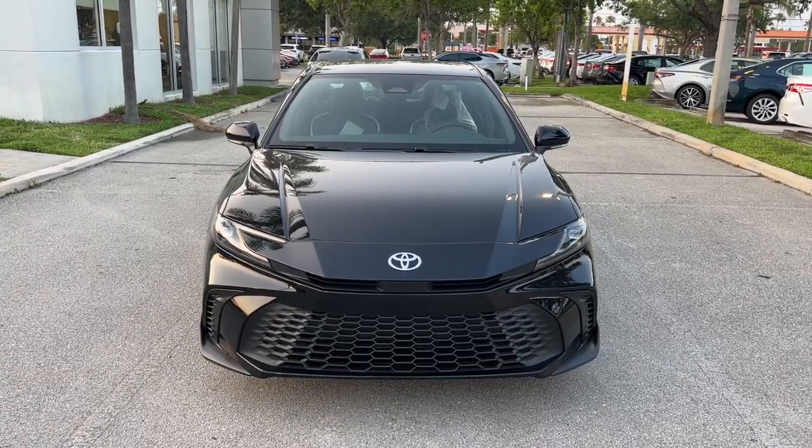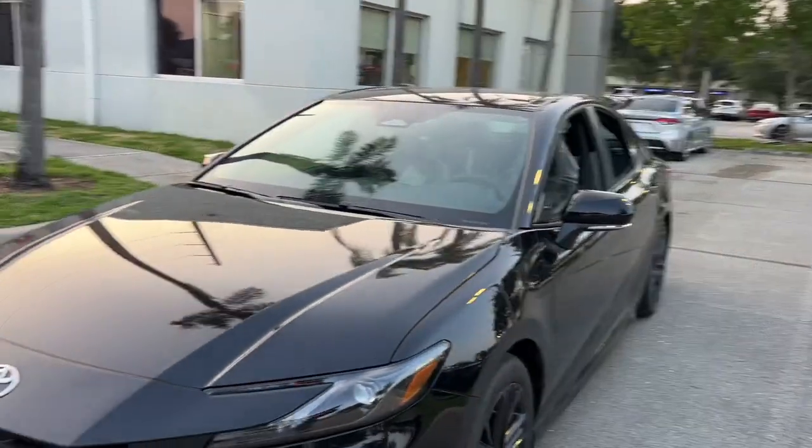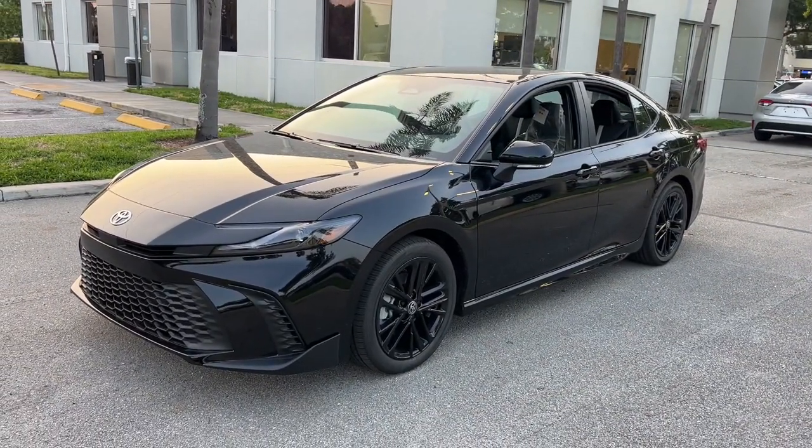Can you see yourself in the 2025 Toyota Camry Hybrid? Position yourself to make the most of every fuel dollar with this super-efficient Camry Hybrid.